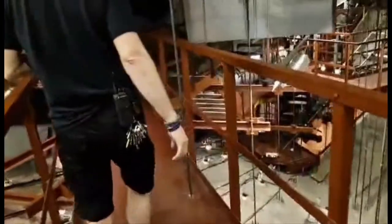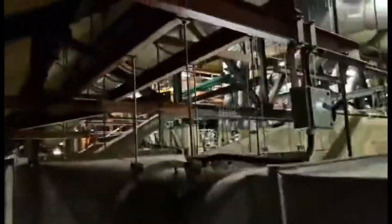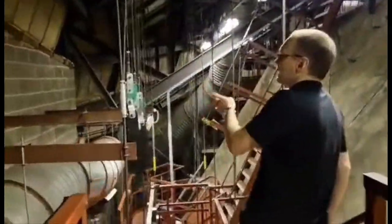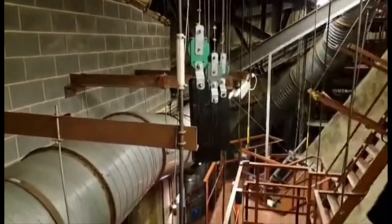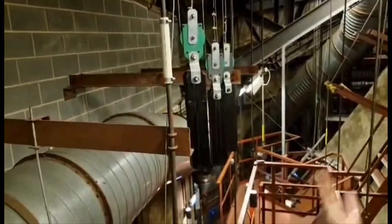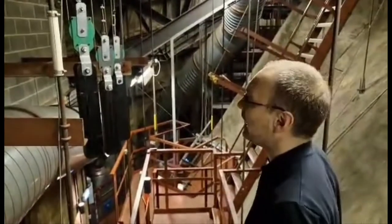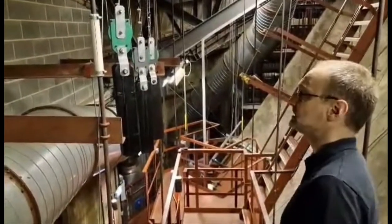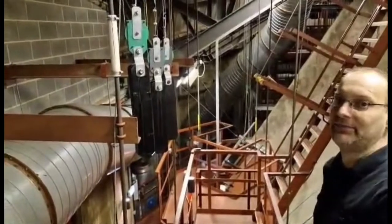Heading back now, almost back to where we started. When we get back to here, what we can see is these weights that are hanging down. These are counterweights for our acoustic banners that are in the auditorium. As they are motor controlled, when the banners come in or out, the weights move to take the balance and bear the weight of the banners, so that they can smoothly come in and out.